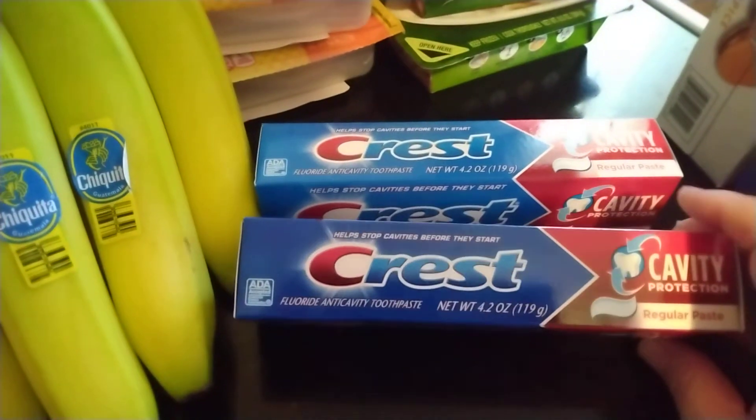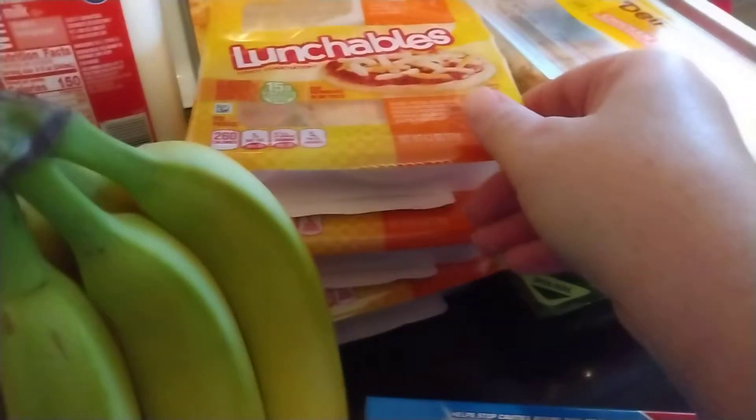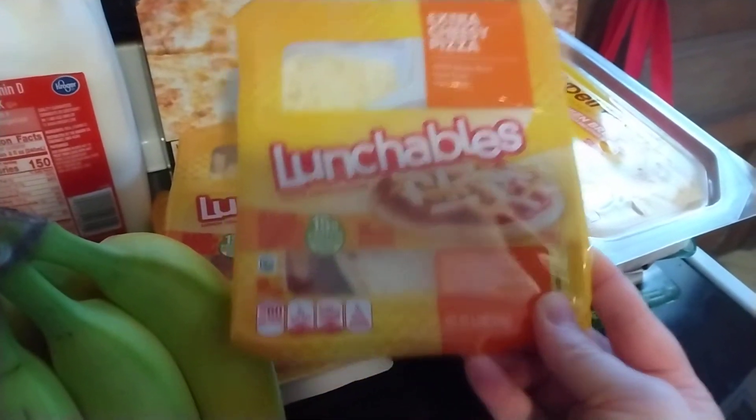I got two of these Crest toothpastes. They were $0.99 each with a digital coupon. They had these Lunchables, three for $5. I got three of them. They're all extra cheesy pizza.